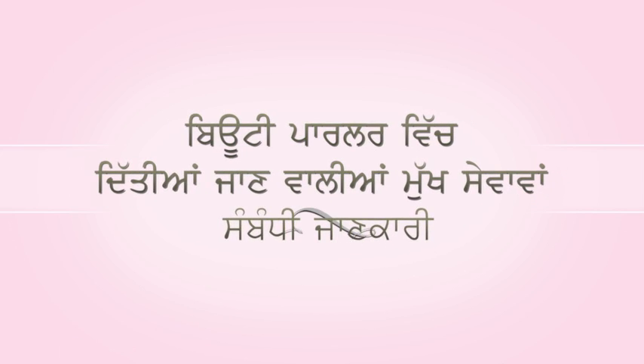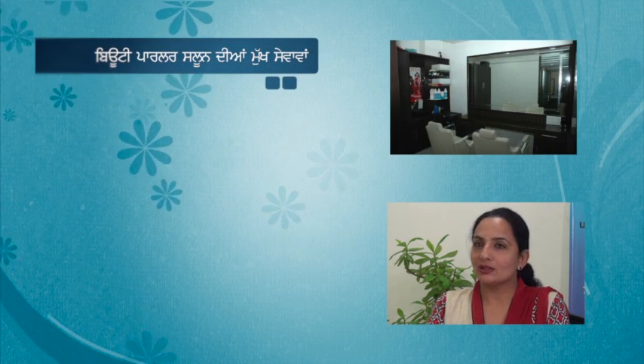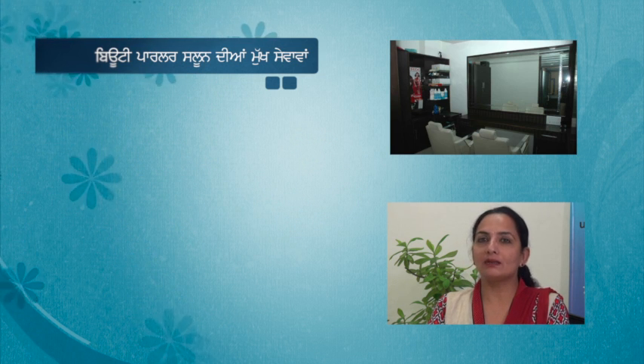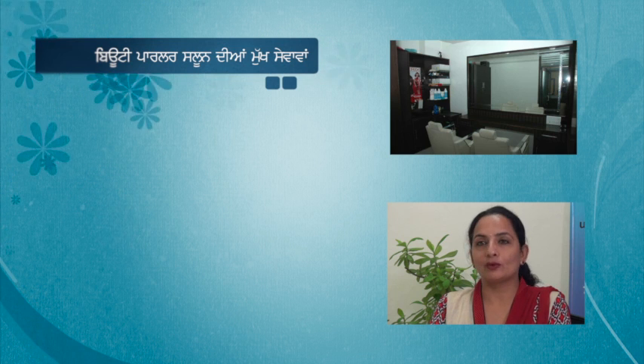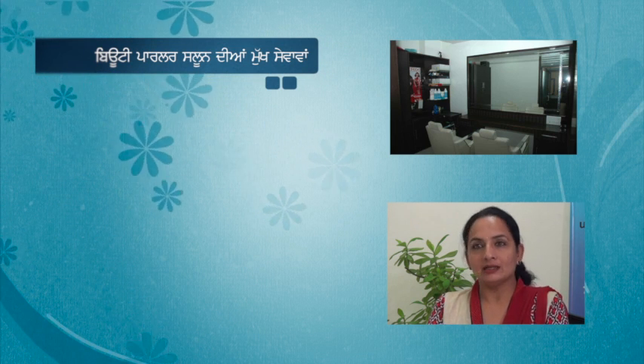What is the beauty salon and spa? We are discussing a beauty salon and spa which provides main services. Today, we are very popular and we are visiting the salons every time.